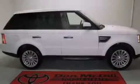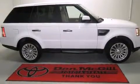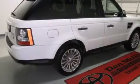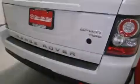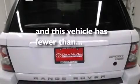Features include a sunroof, a navigation system, cruise control, a CD player, leather seats, side curtain airbags, rear seat child-proof door locks, dual power seats, air conditioning, and this vehicle has less than 43,000 miles.